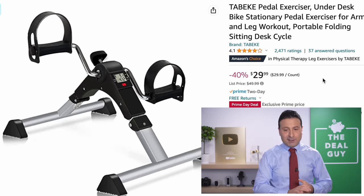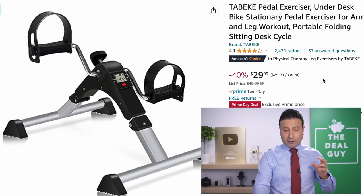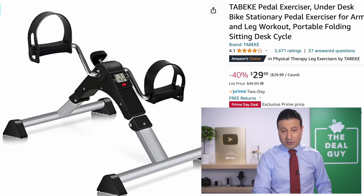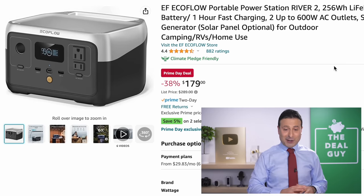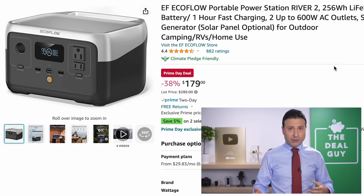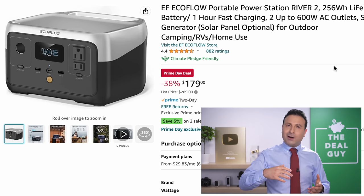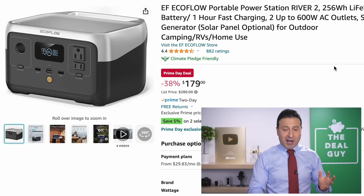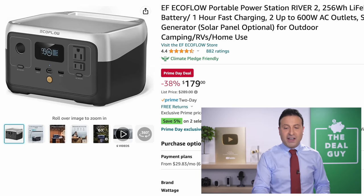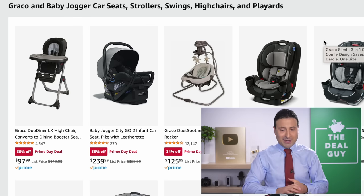This pedal exerciser is an under-desk bike — I don't think I would ever use this, but a lot of people like them. $30, 40% off, Amazon's Choice, so it is very well rated. This is an alternative to the Jackery I featured on sale yesterday. Many of you have been asking for these portable charge stations that bridge the gap between a power bank and a more fully-featured generator — great for indoor use, great for camping. $180, 38% off. Expand the video description box and you'll find a link. I do use affiliate links, which means I benefit monetarily on some deals if you're kind enough to use my link.